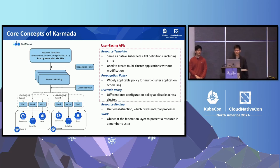At this point, I will hand over to Yifan to talk about how we use Karmada and what additional work we have to do to integrate it with the Bloomberg system.